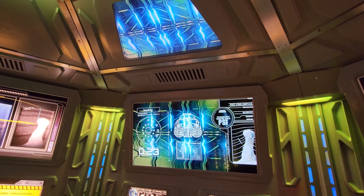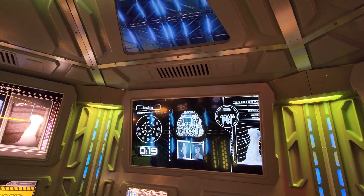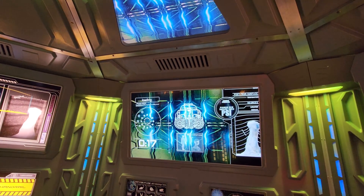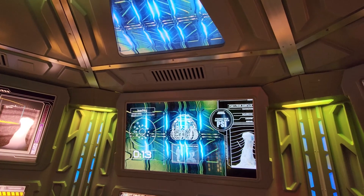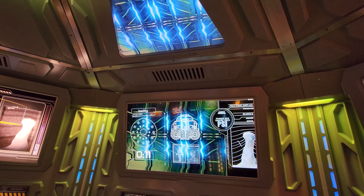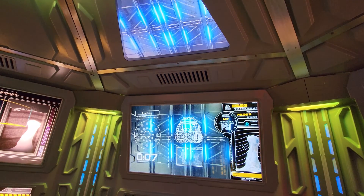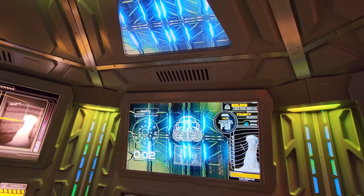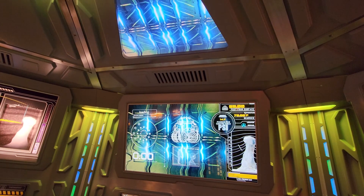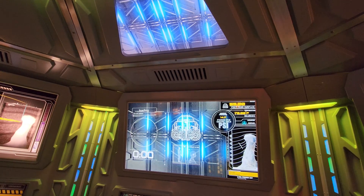Please step aboard. The hatch will close in 10 seconds. The hatch is now closing. Please stand clear.